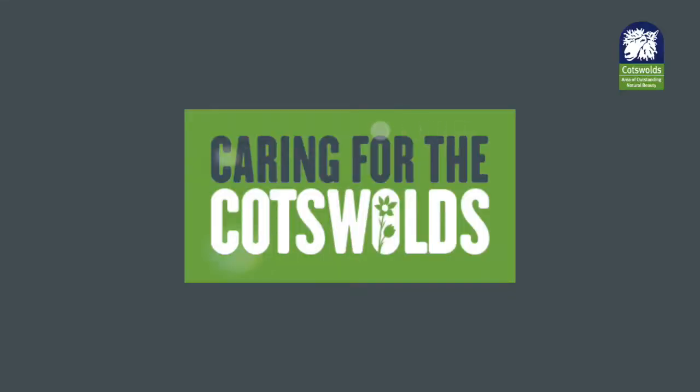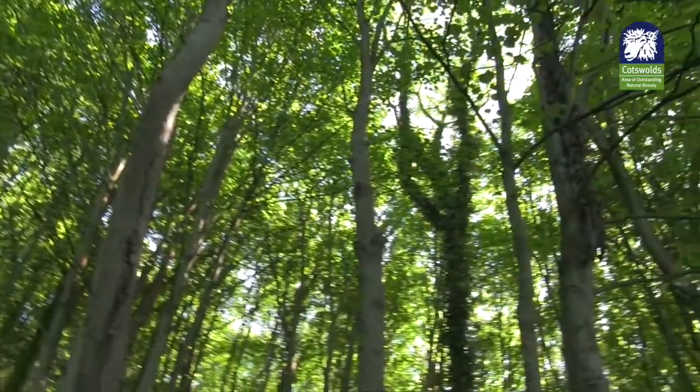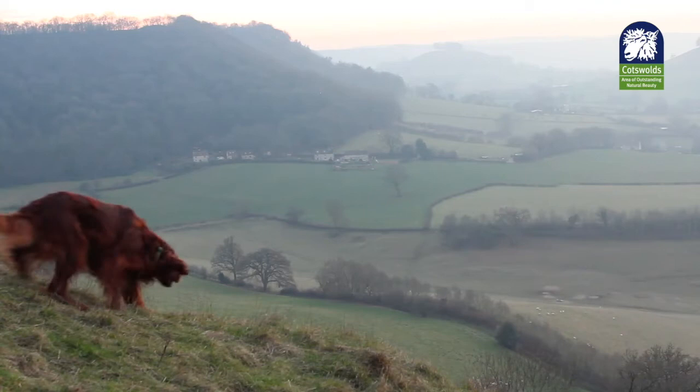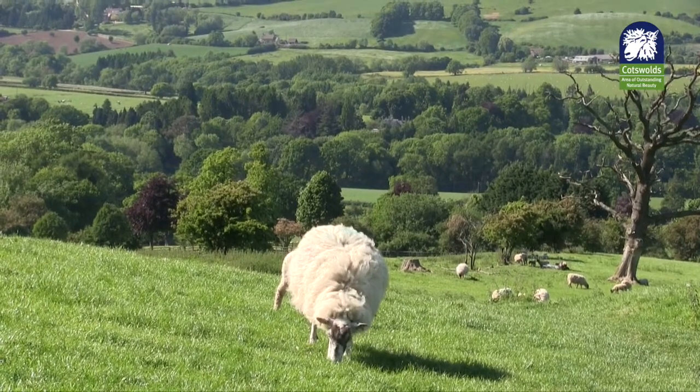Caring for the Cotswolds is the new name for the Cotswolds AONB's visitor giving scheme, where companies welcoming visitors to the Cotswolds ask their customers to make a small donation on top of their accommodation or food bills. This money is then collected and put towards conservation projects across the AONB.